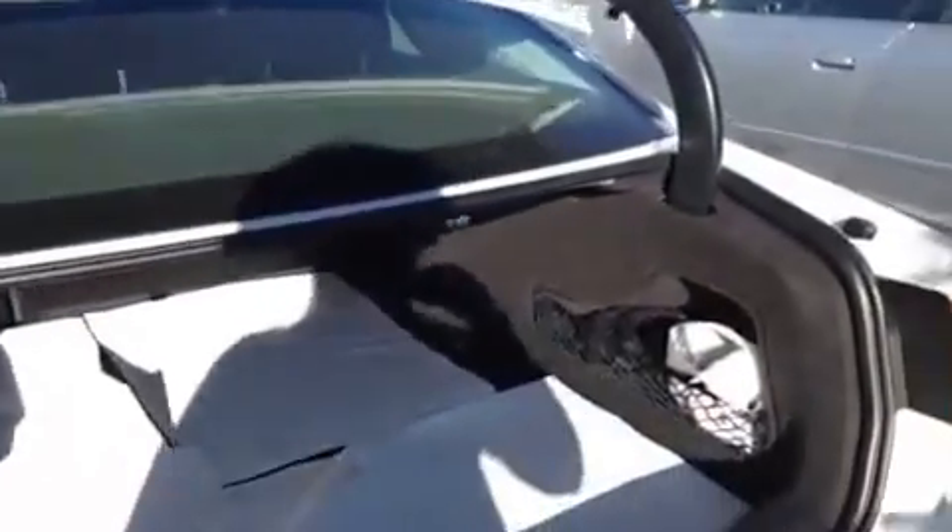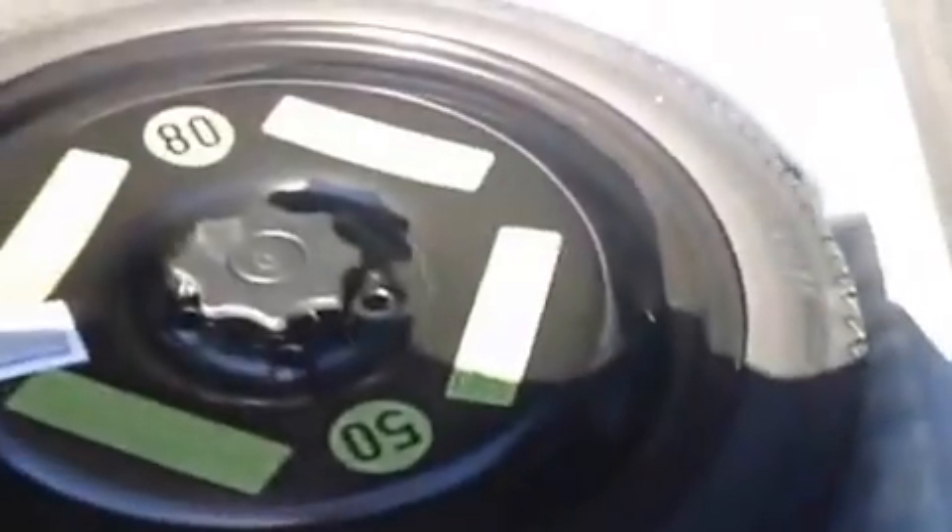Coming around to the back, you have remote trunk release which is automatic, or there is a button right here that will pop it open for you. You've got your cargo net and wheel locks. These are here because extra tires come with the vehicle, and underneath here you have your compact spare tire.